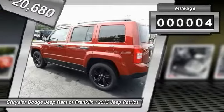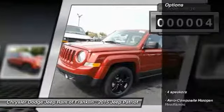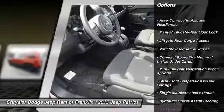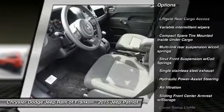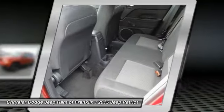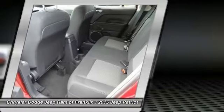This vehicle has less than 100 miles. Here are some of this vehicle's great options: traction control, stability control, anti-lock braking system, four-wheel ABS, power steering, front wheel drive, driver airbag, adjustable steering wheel, aluminum wheels, and floor mats.